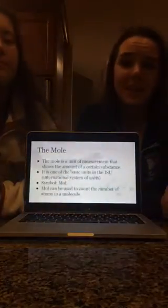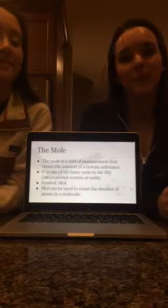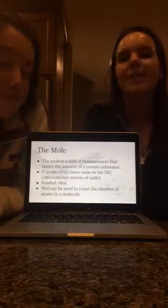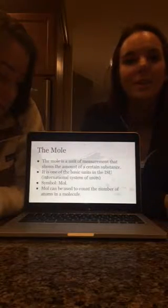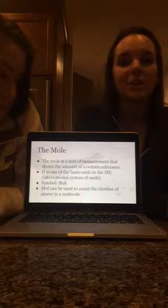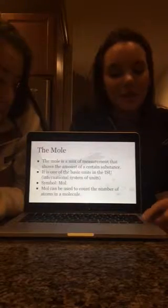You may be asking yourself, what is a mole? Is it an animal? No, it's not. A mole is a system of measurement. It's symbolized as MOL, and it can count the number of particles there are in an element or a compound. So every time you see MOL at the end, you know it's measured in moles instead of grams or liters or anything else.